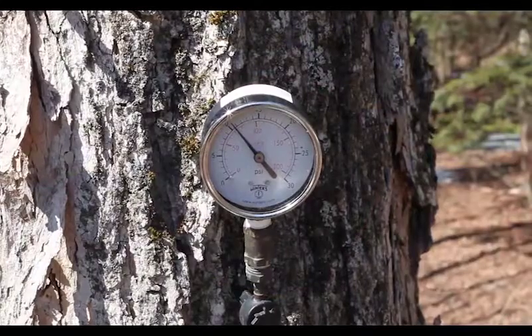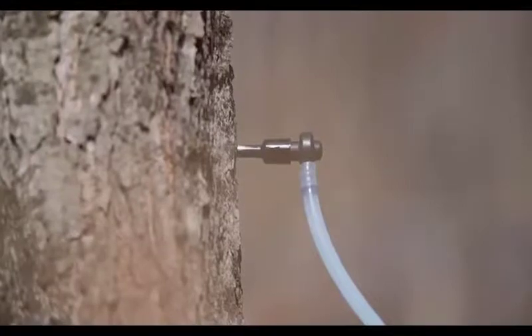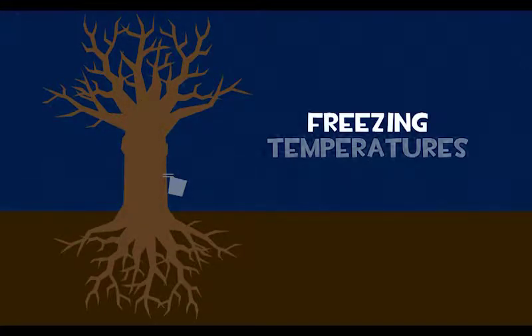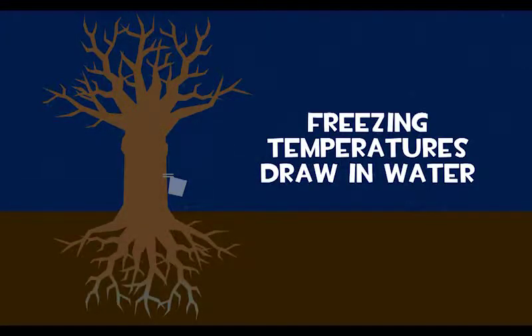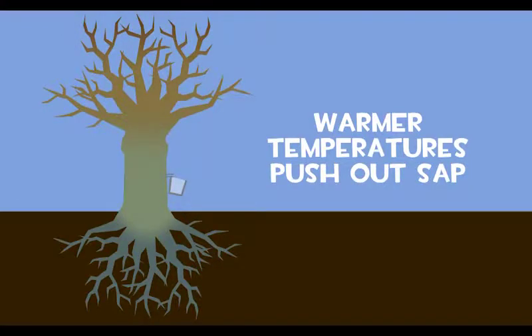Pressure is also at work inside the tree itself. A tap is a hollow tube inserted into the tree to provide an exit for the sap under pressure. Back and forth changes in temperature from below freezing to above freezing first fill the tree with the water that becomes sap, then build up pressure inside the tree. When branches of the tree freeze, gases in the tree contract, developing negative pressure — a vacuum that pulls water into the tree from the ground. When the tree warms up, the gases expand, creating positive pressure and pushing sap out through the taps and into the gathering buckets or tubes.